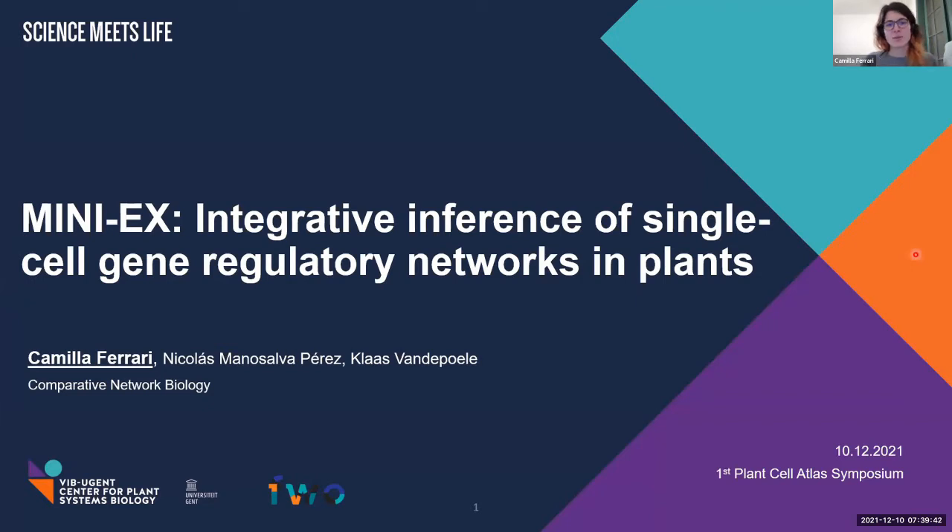I'm going to talk about integrative inference of single-cell gene regulatory networks in plants. MINI-X stands for Motive-Informed Metric Inference Method based on single-cell expression.